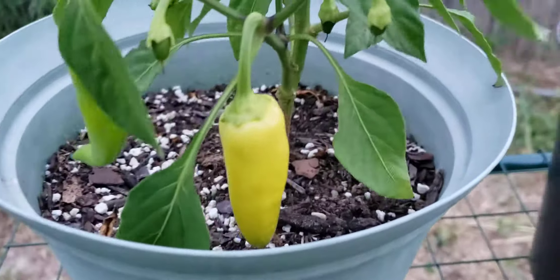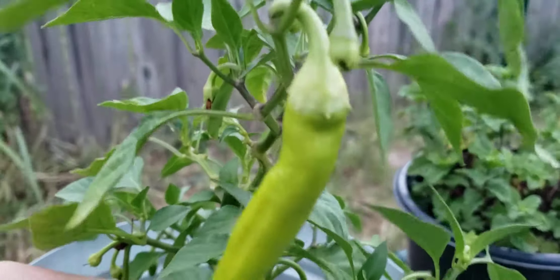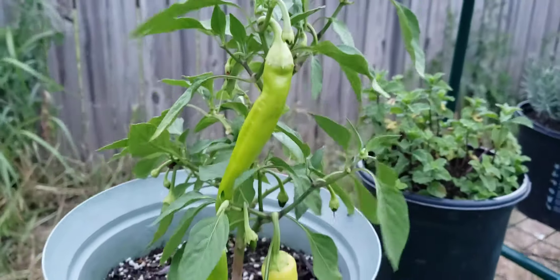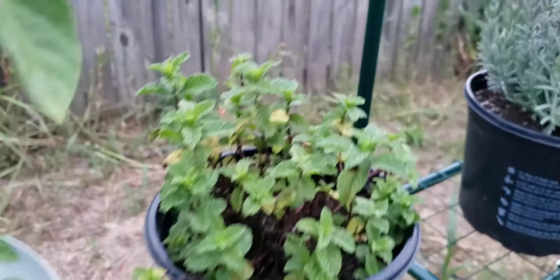You got some genetically hot banana peppers — we crossbred them.